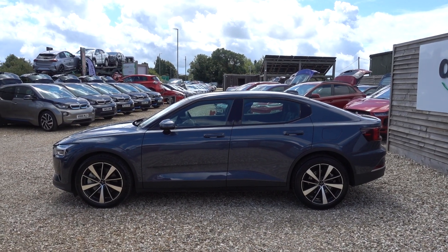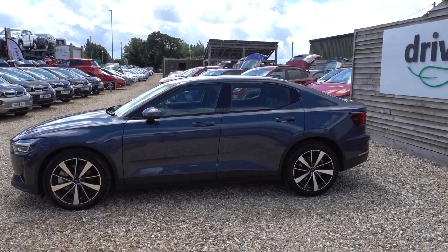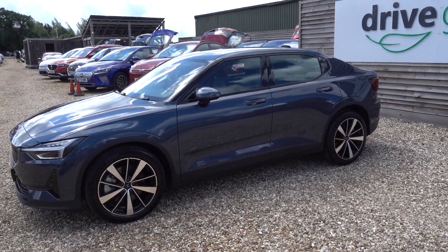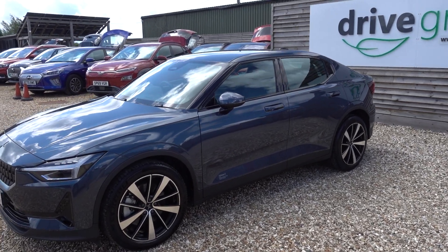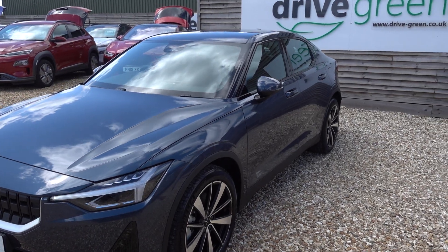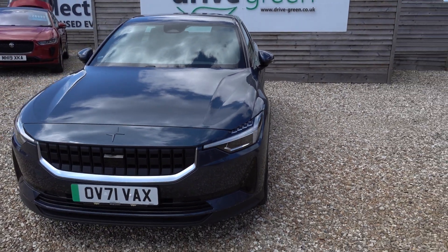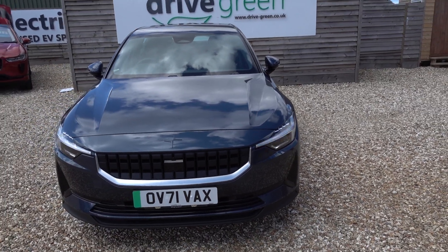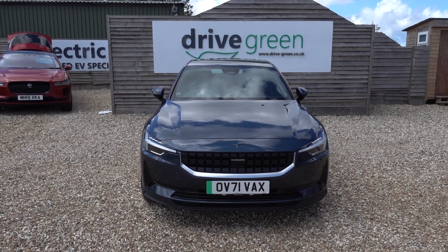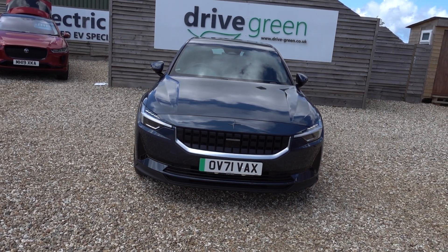Just going to take us for a walk around this Polestar 2. Fantastic looking car — the guys call it sort of denim, a dark blueish grey. This particular model is the Long Range, Long Range single motor, giving this car a good 300 miles worth of driving range, depending on time of year and your particular style of driving.